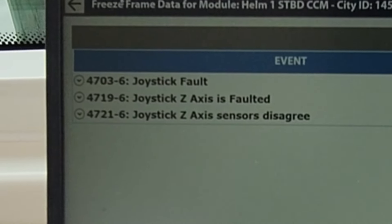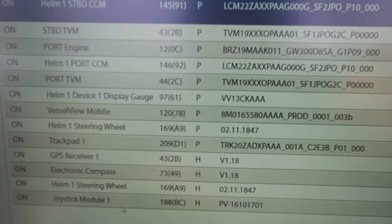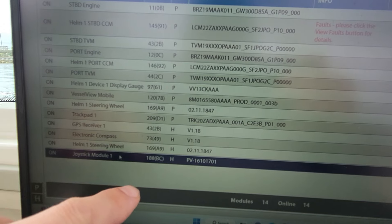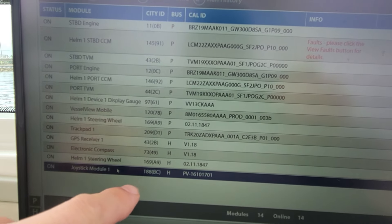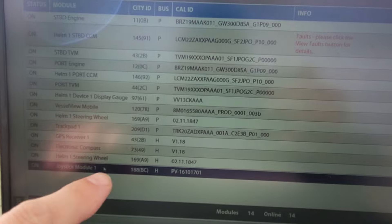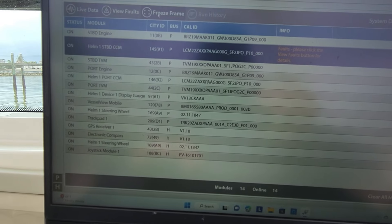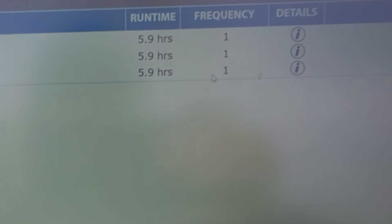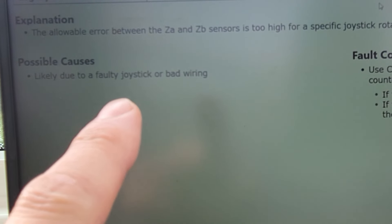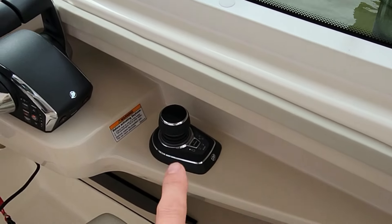Here are our codes for the joystick. If we look back, these are all of our modules that are talking to each other — you can see the CAN right here. There are two different CAN lines, the bus networks: P and H. It's seeing the module, and because it's seeing it, our CCM is reading it, which is what controls our joystick — that's where all the faults are. If it wasn't plugged in or there were wiring problems, it wouldn't see the CAN network, so we know the wiring is good.